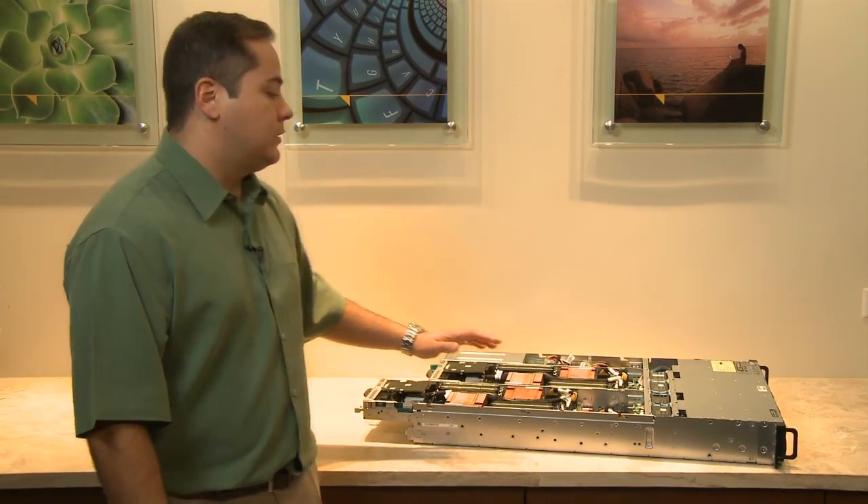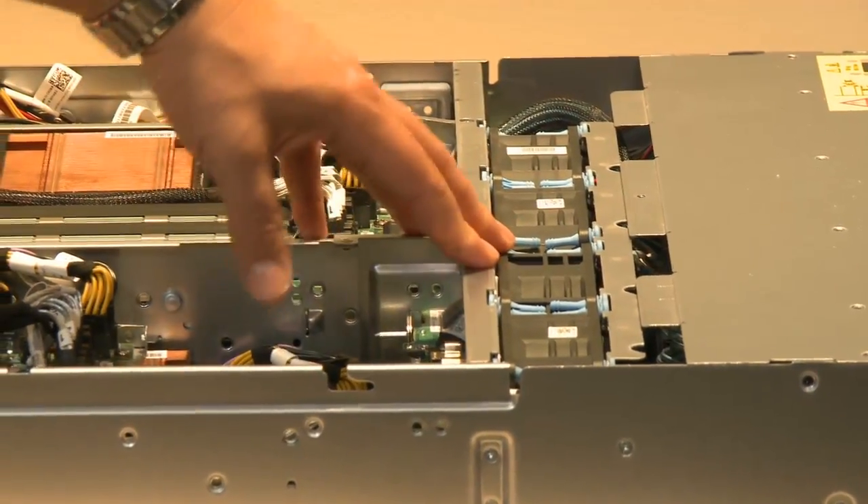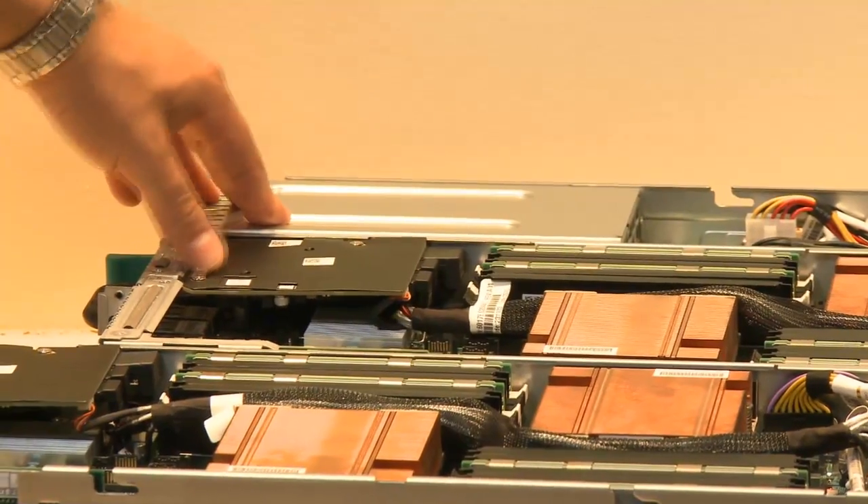The other great thing about this 2U shared infrastructure server is that the servers get to share components for fans and two power supplies.